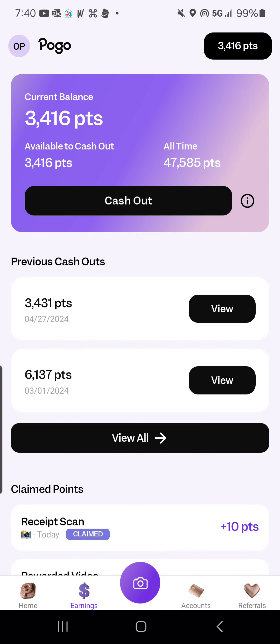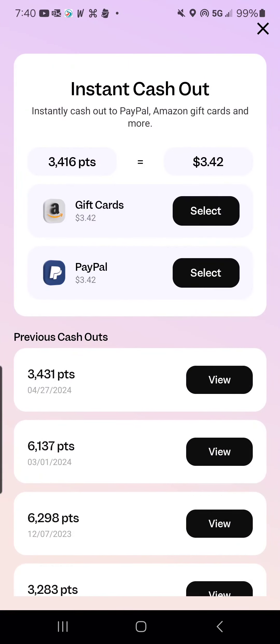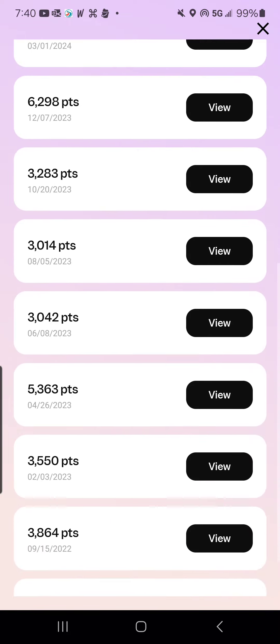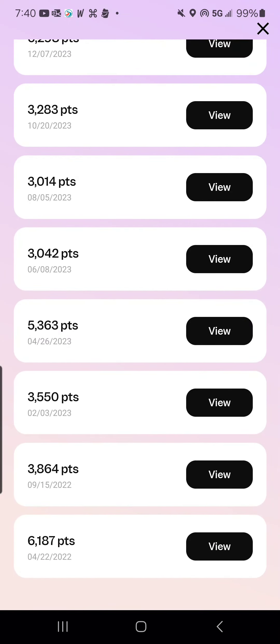I have 3,416 points available right now. I can cash that out to either a $3.42 Amazon gift card or straight to PayPal. Here are my previous cash backs from redemption history — absolutely worth it. I'll put the referral codes and invites to all the ones that have them in the description and in the comments. I hope you like the video — please give it a thumbs up, subscribe, and keep saving that money.